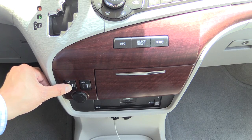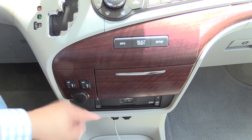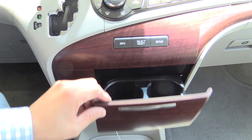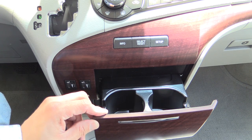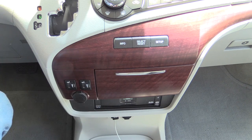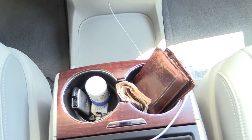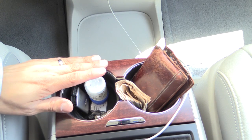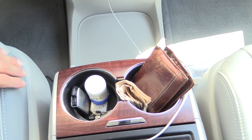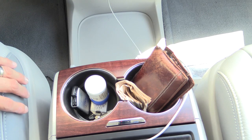Below the trip computer controls, we have our heated seat controls for the driver and front passenger seats, a 12-volt power outlet, and the DVD player for the rear entertainment system. This vehicle has 10 true cup holders — two here, two right below in the center console, and six cup holders total in the rear. That's in addition to the plethora of bottle and juice box holders you find in this minivan.